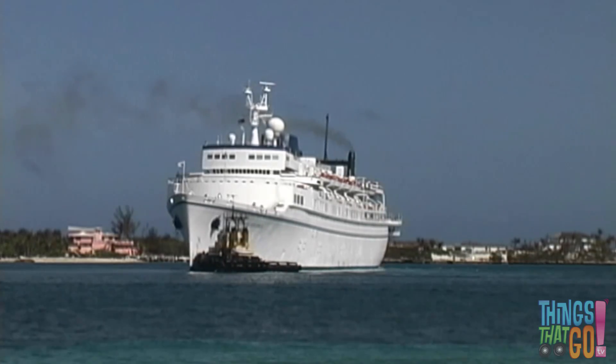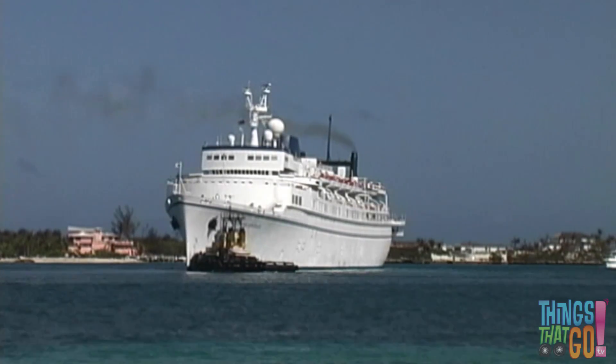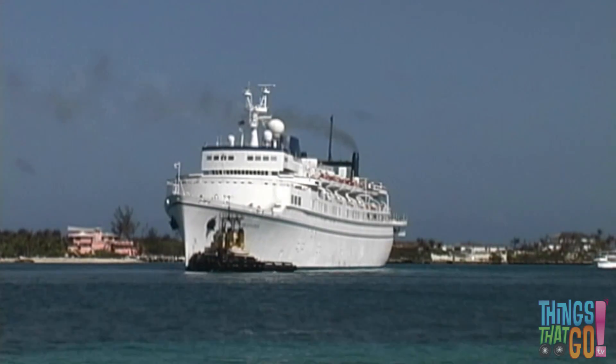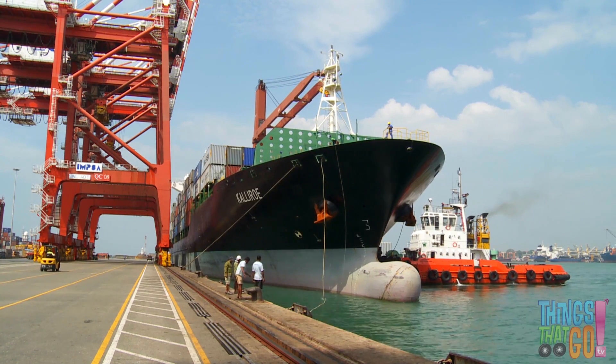Tugs are very powerful and can push even the largest ships, like this huge cruise ship or this big container ship.